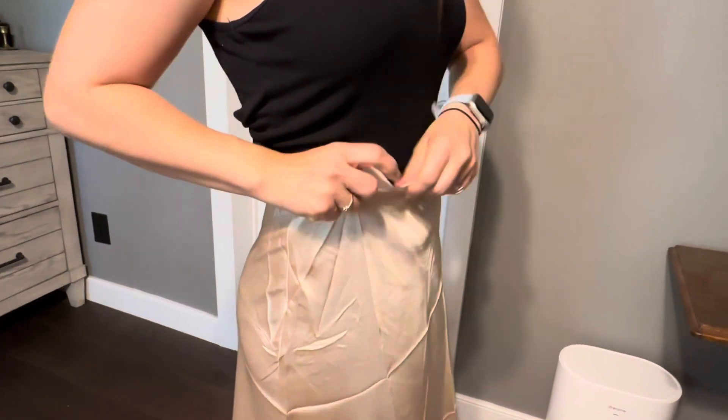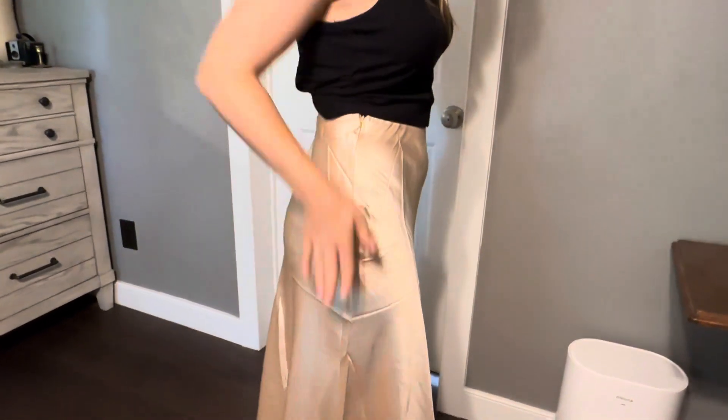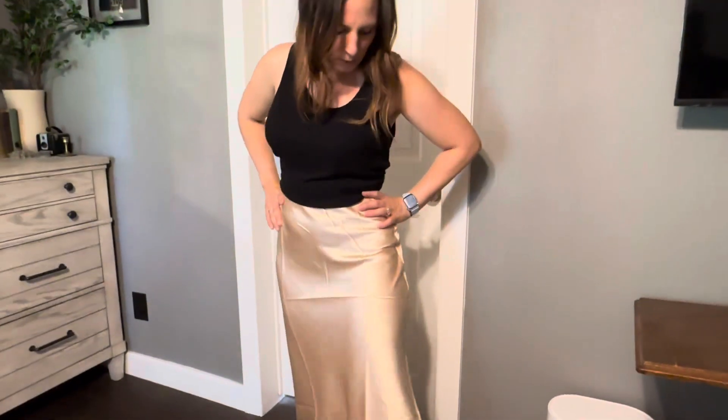The waistband is just elastic but it fits really comfy — it's not itchy or scratchy or anything. That zipper really is hidden, so I really like that, and it's going to be a perfect addition to my wardrobe.